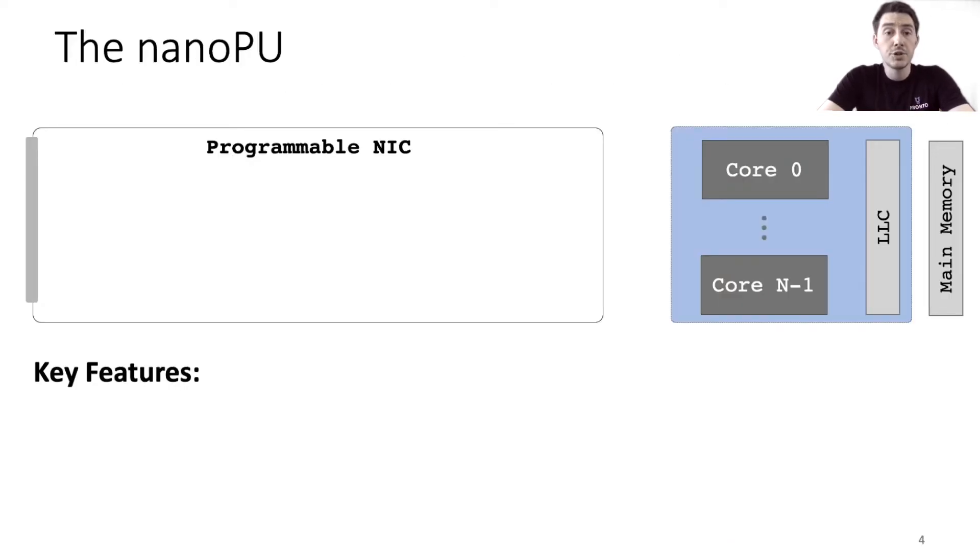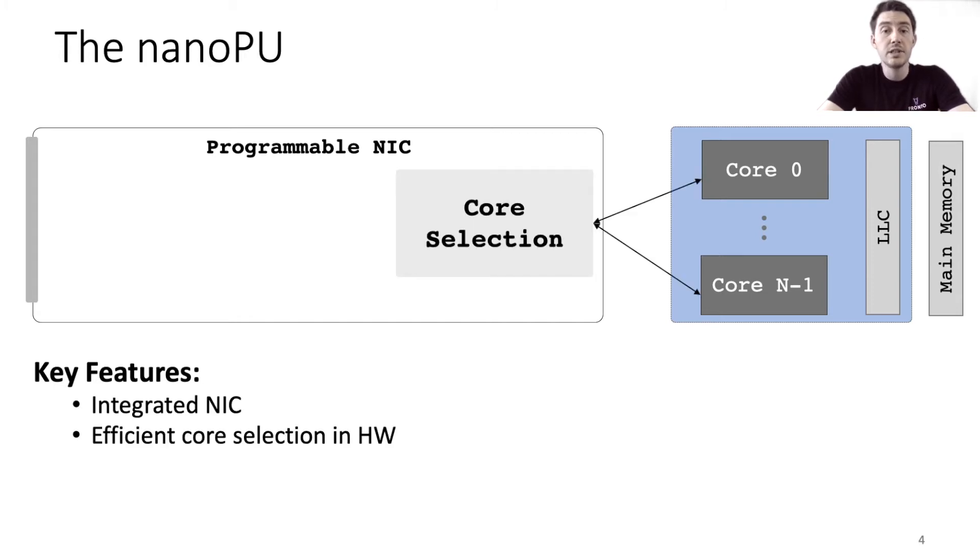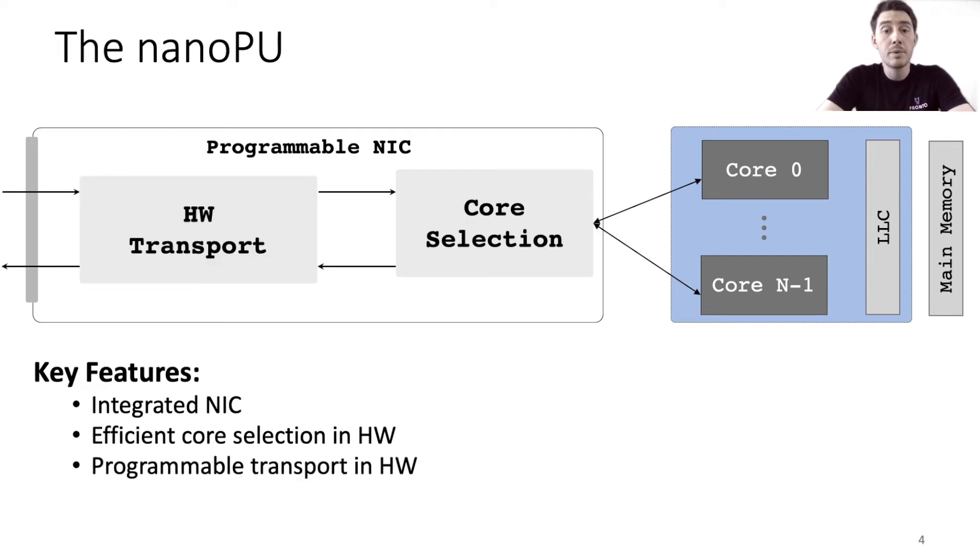The NanoPU gains inspiration from a number of recent proposals as well as some older designs from the 1980s and 90s. Similar to Nebula, we use an integrated NIC and efficiently load balance messages across cores using dedicated hardware. Similar to Tonic, we implement programmable transport in hardware. However, where the NanoPU design significantly differs from recent proposals is in the design of each core's network interface and how threads are scheduled on the cores.